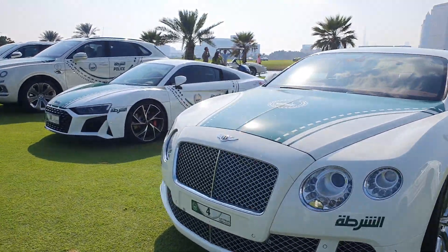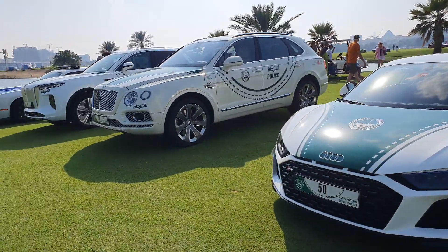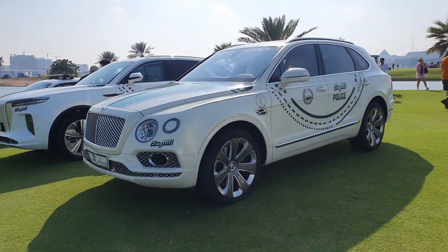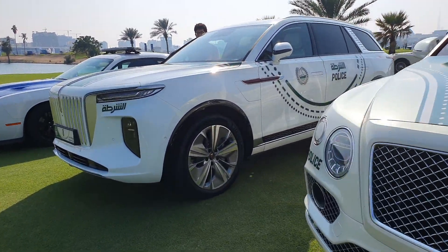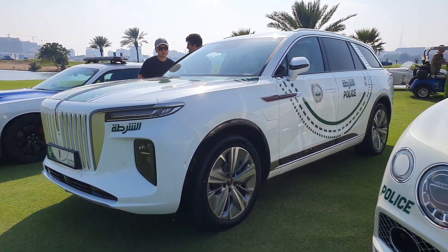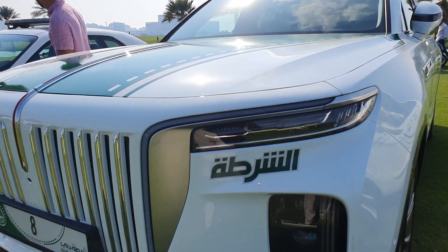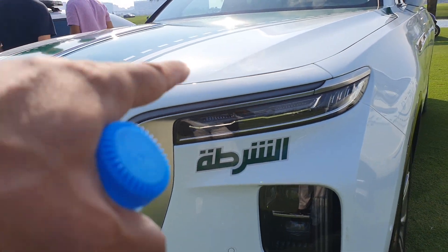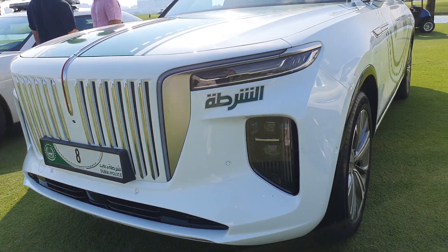Then you have a Bentley GT — it's okay, not the latest model. Then another Audi R8, and of course a Bentley Bentayga, because that's what the police needs — a luxury SUV. Speaking of luxury SUVs, there's also a Hongqi — I forgot the exact name, something like EHS9 — and it's huge with a massive daytime running light that goes all the way through. I have a separate video for this; you have to see how the lights turn on, it's incredible.